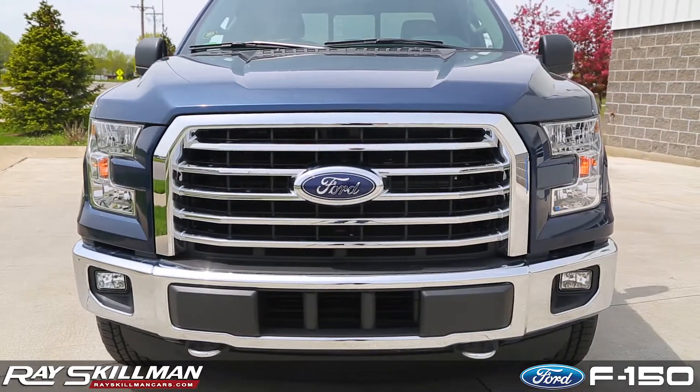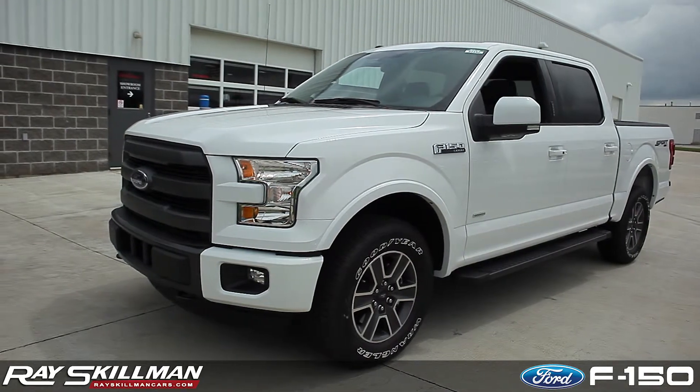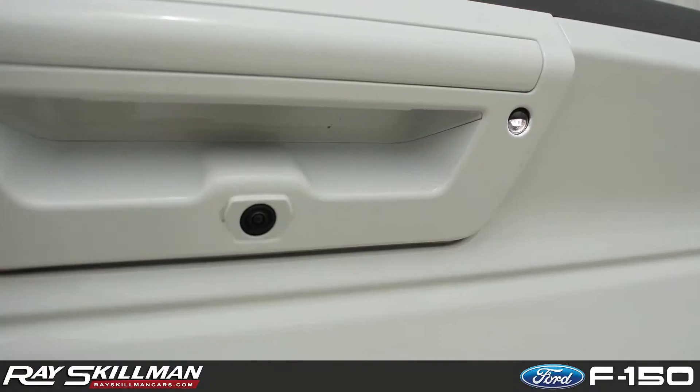On the outside, you'll notice the new bold grille, chiseled lines, and a tailgate that can be released remotely. The F-150 also provides LED lighting everywhere you need with quad-beam headlamps and tail lamps, side mirror spotlights, box lighting, and even under the tailgate.